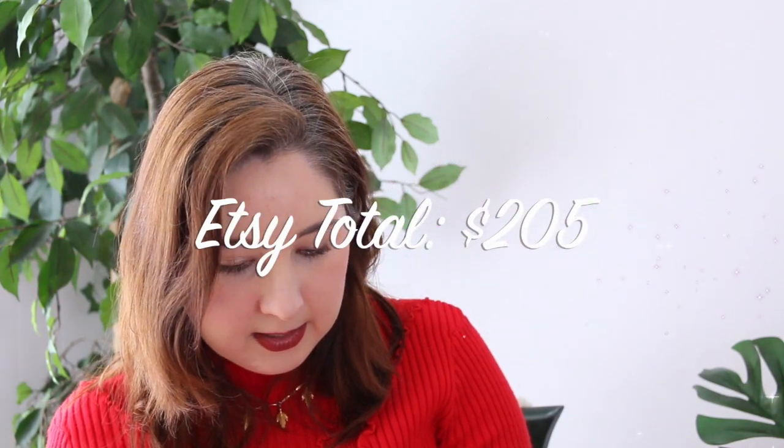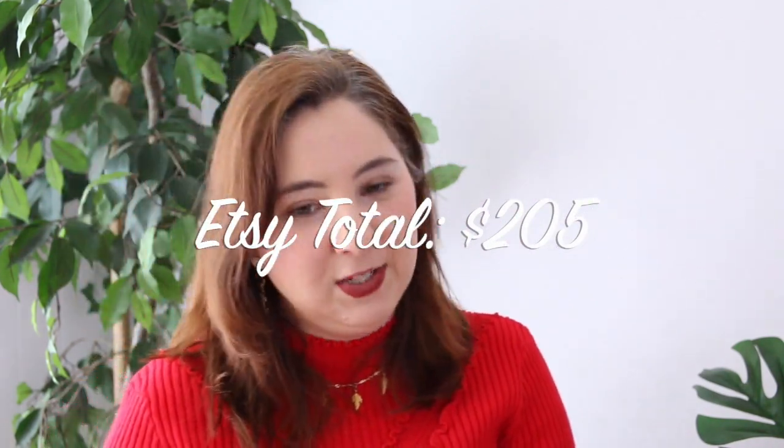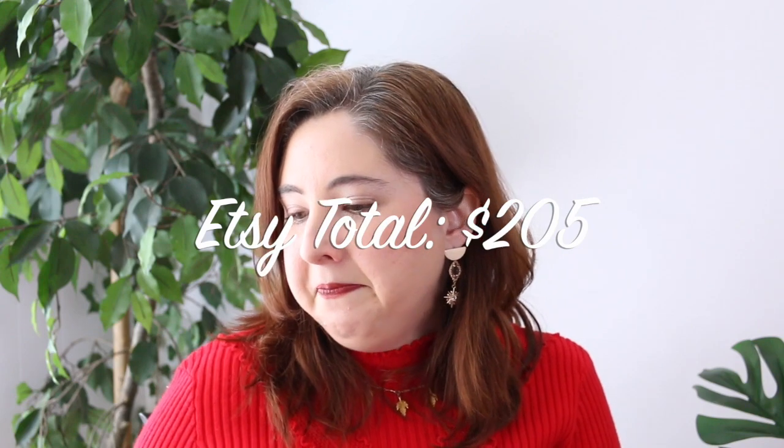That was it for Etsy last week. Now we're going to go to eBay — this always takes me a minute to figure out how to get to my sold items.